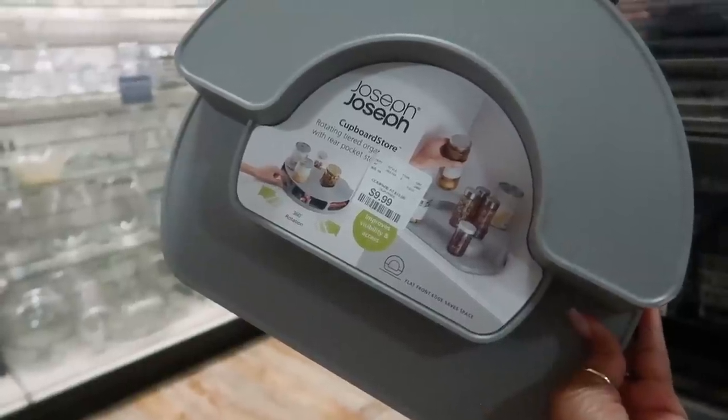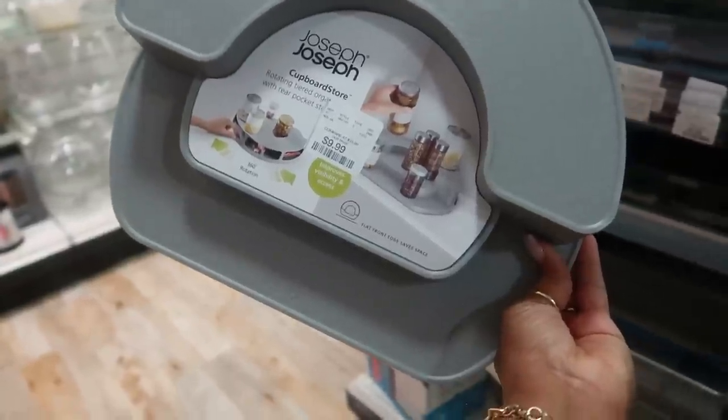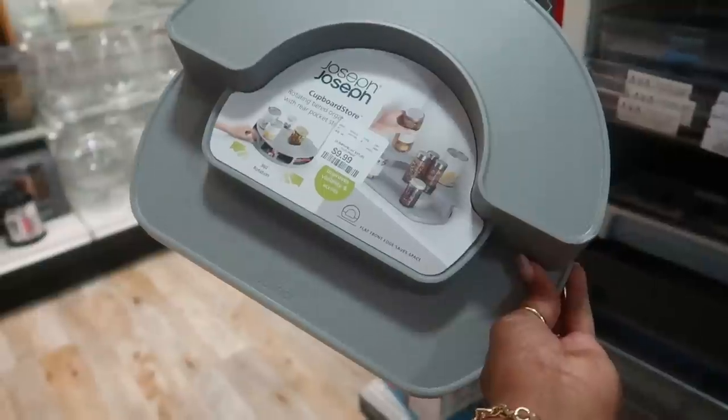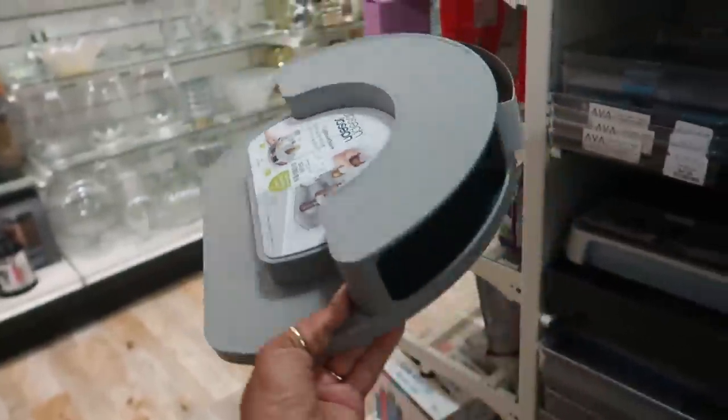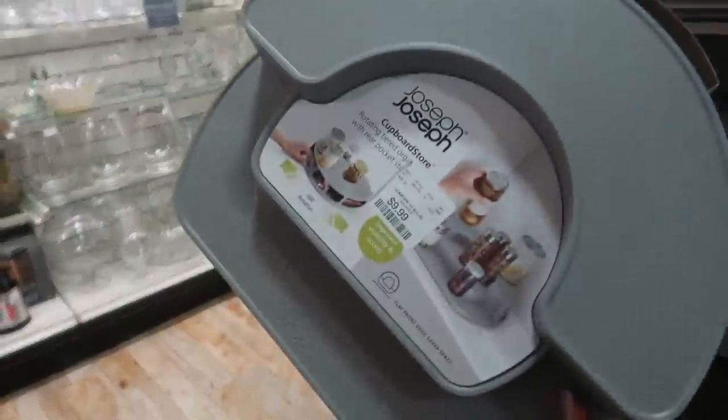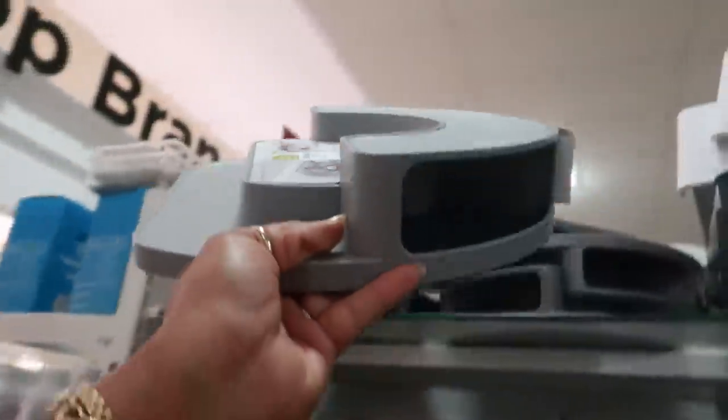$9.99 and it rotates. Oh my goodness — I don't need this, but I want it. It's a flat iron edge space saver and it has little openings in the back. Let me put that back.